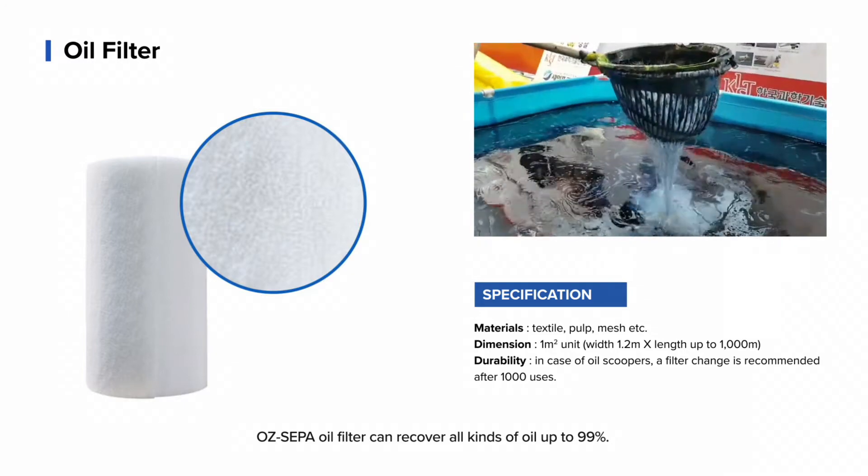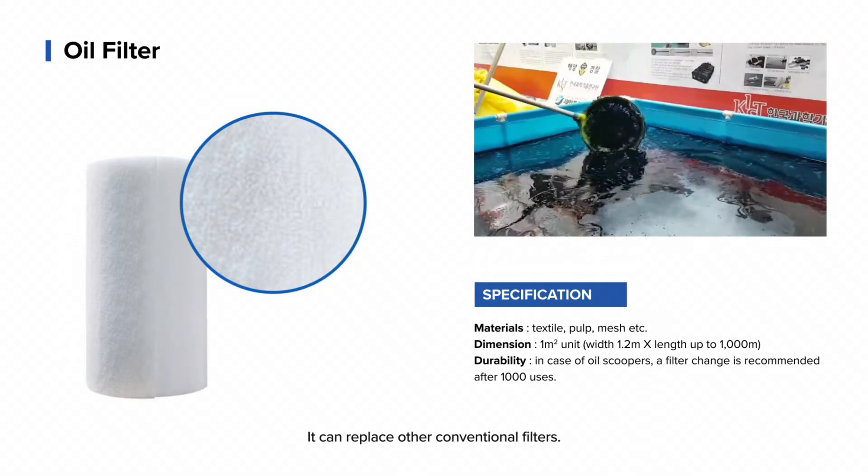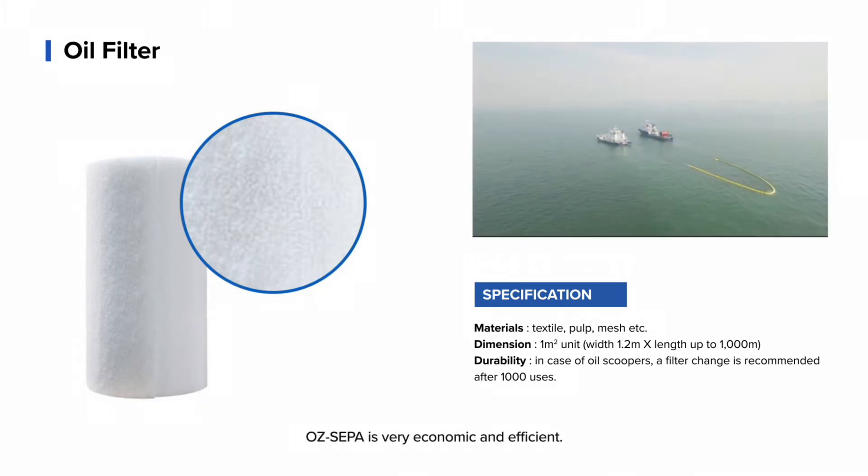OSCEPA oil filter can recover all kinds of oil up to 99%. It can replace other conventional filters. OSCEPA is very economic and efficient.